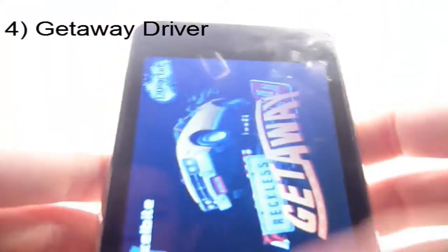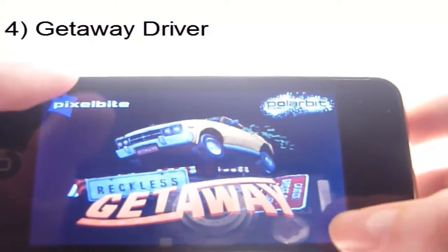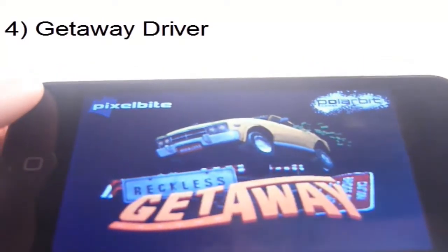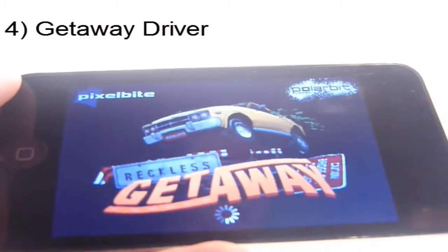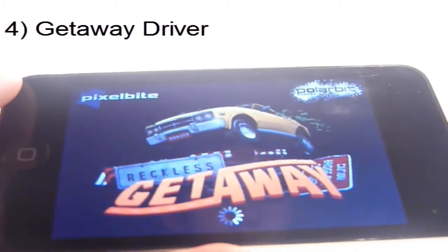Next one has to be Getaway Driver. This is a fun, interesting game. It is just a simple game where you have to drive and get away. You use the Gyroscope — you know what I mean — to lean, and then you just drive. There is no speed boost; it is quite simple to use. You just lean it and you are done.